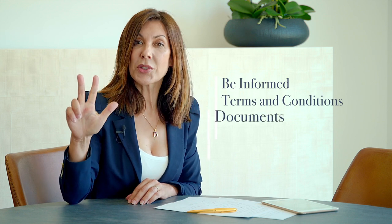Number one: be informed. Number two: terms and conditions of sale. Number three: prepare your documents. Number four: the promissory contract. And number five: the final deeds.